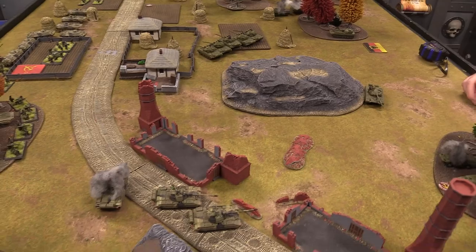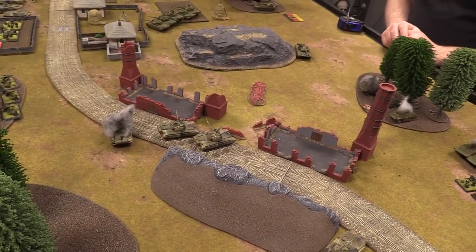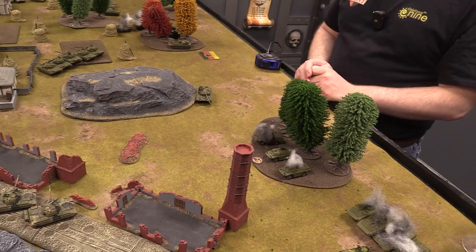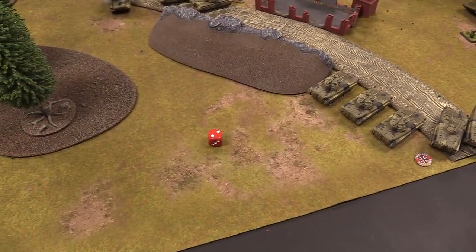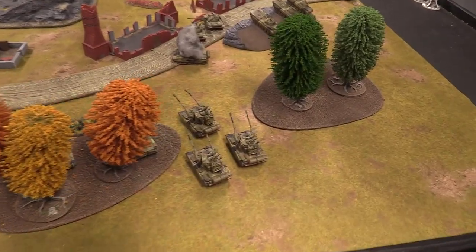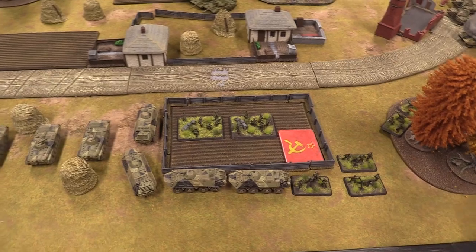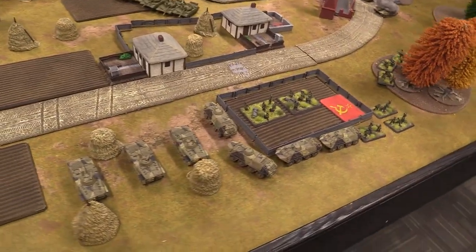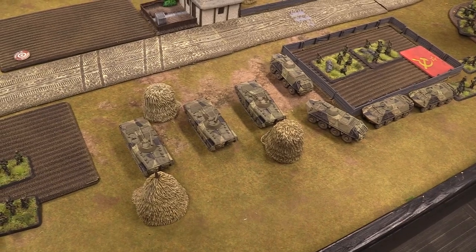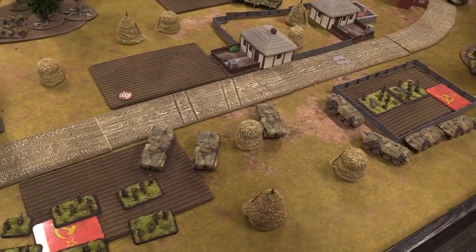Looking at options: I try a blitz on the BMP-1s to get them into a better firing position — skill check on three-plus succeeds. I also take a tactical move with the TOW platoon, trying to clear a lane to fire at the Soviet commander. The BTRs dash over to support the inevitable assault.